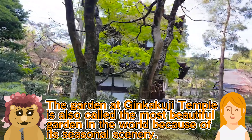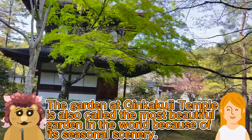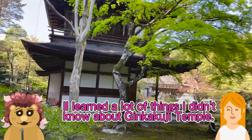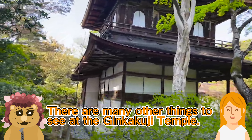Japanese temples and shrines are beautiful not only for their buildings, but also for their gardens. That's right. Ginkakuji Temple, in particular, has a typical Japanese garden style called Kare-san-sui that you can enjoy.